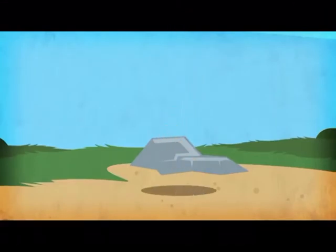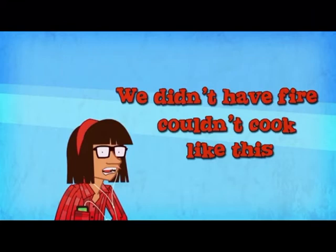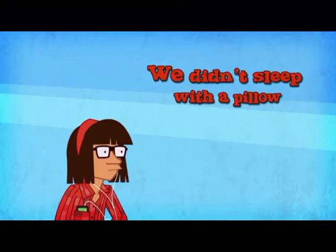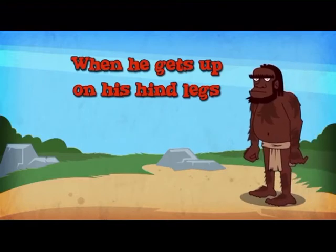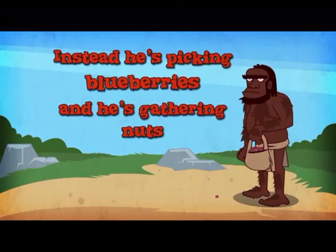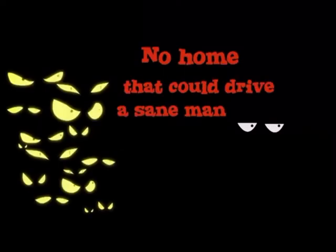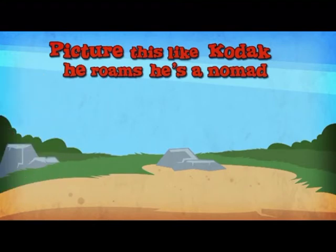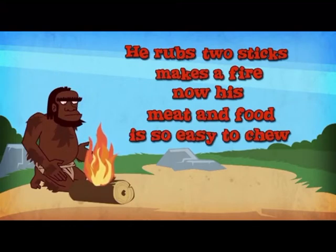We didn't always look like this. We didn't have fire, couldn't cook. We lived in trees originally. But one early human comes down — when he gets up on his hind legs, he can use tools. He's picking blueberries and gathering nuts. He makes a stone knife and now he's hunting antelope. It's a cold night with no light, no home. He rubs two sticks, makes a fire. Now his meat and food is so easy to chew.